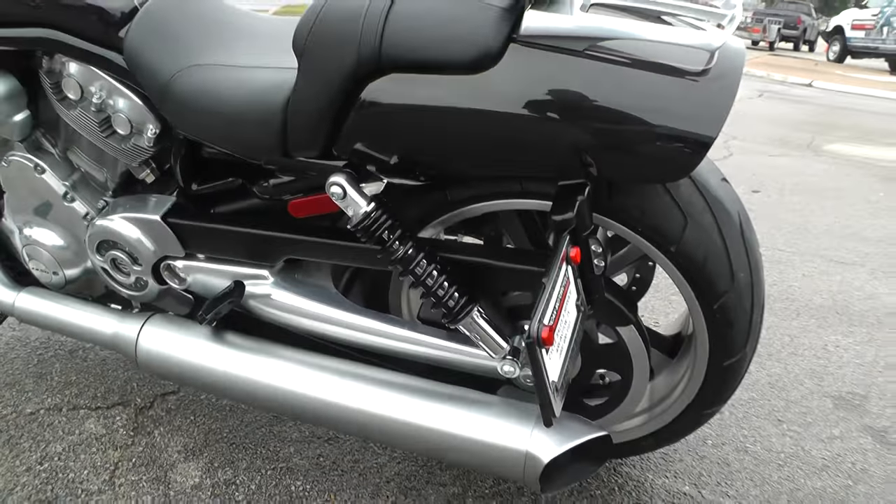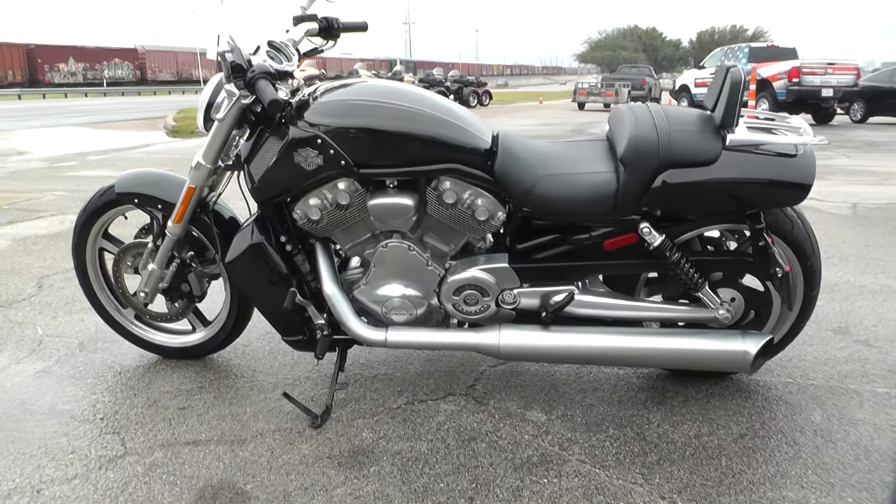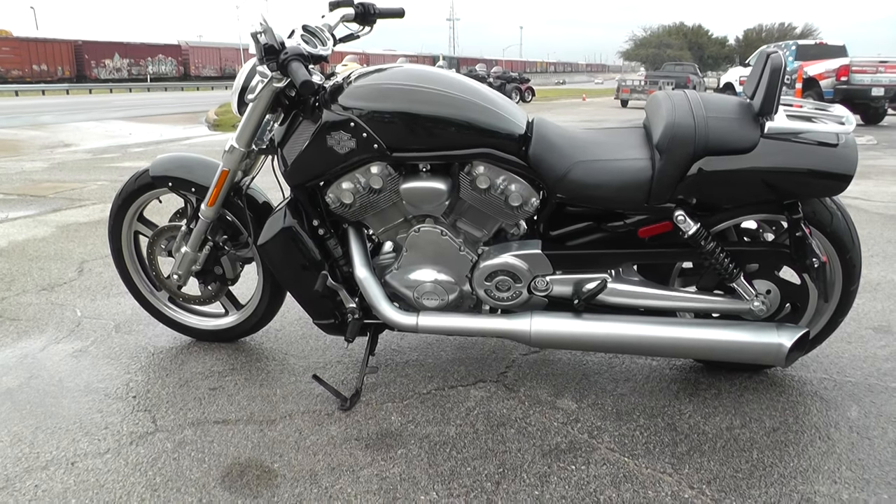It's one of our certified pre-owned bikes, so we do a multi-point inspection on it, a 15-mile test ride to make sure everything's working properly, and we give it a professional detail.